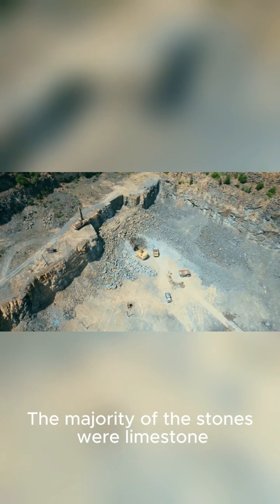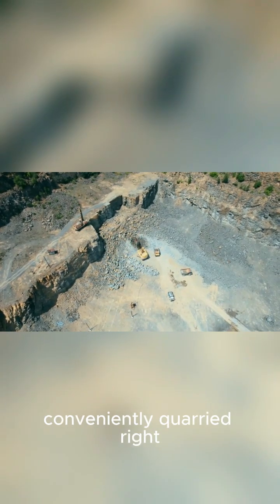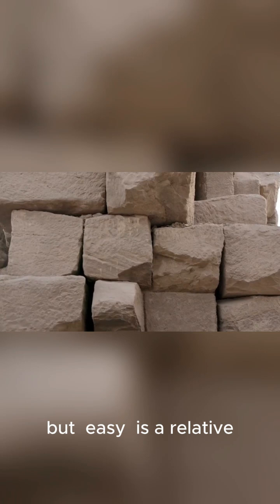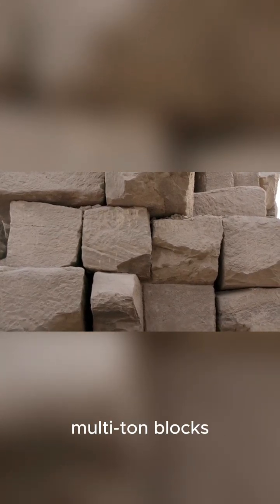The majority of the stones were limestone, conveniently quarried right near the construction sites. This made things a little easier, but easy is a relative term when you're dealing with multi-ton blocks.